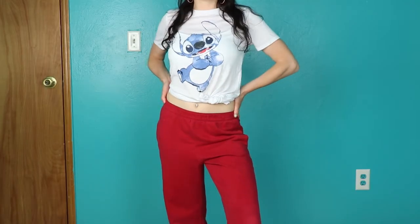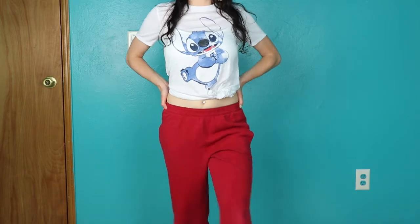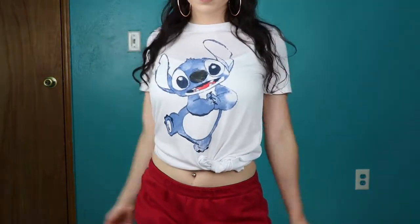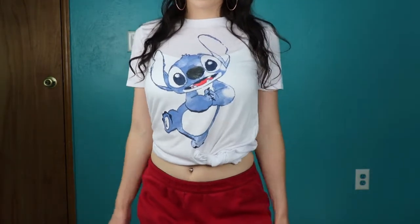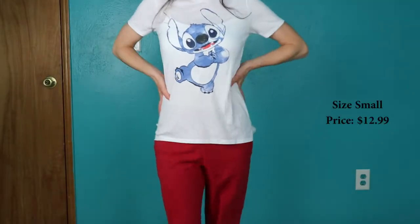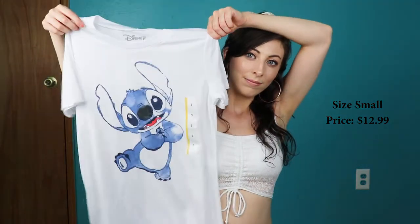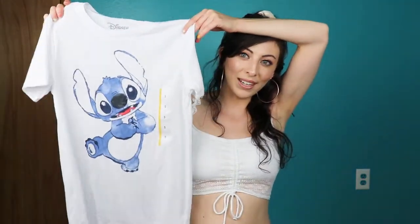Last thing from Target is just this t-shirt with Stitch on it. Stitch is one of my all-time favorite Disney characters and he's just adorable. I can tie it up on the side and wear it with a pair of shorts, or just wear it as a lounge top.